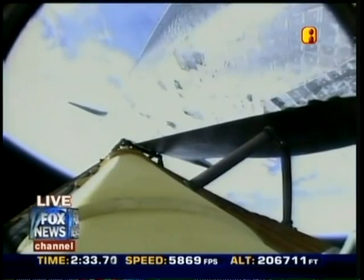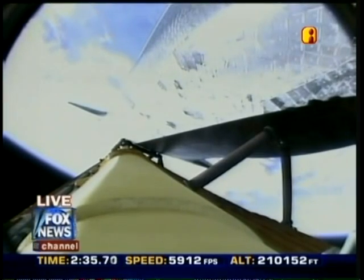It looks like a picture-perfect liftoff for Endeavour. I've been down there, seen a few of them. It's pretty amazing, feeling the ground shake. Joining me now, former shuttle astronaut Tom Jones. Tom, it is amazing. Every time you see the shuttle launch, it's just a neat thing to see.